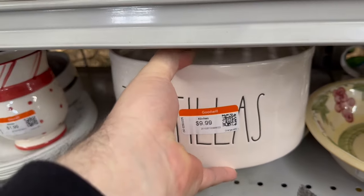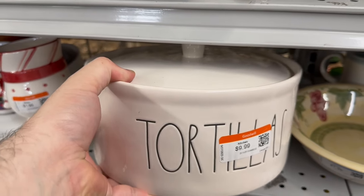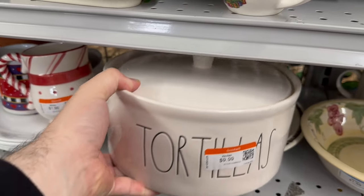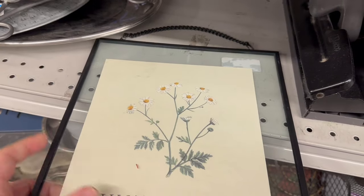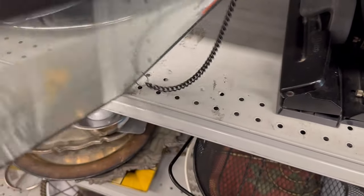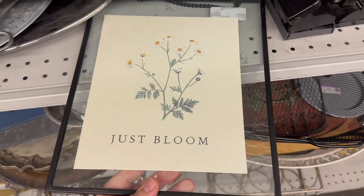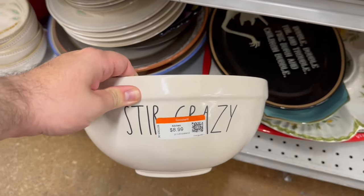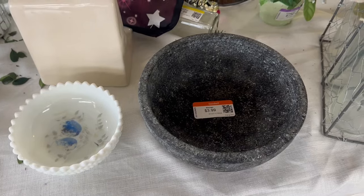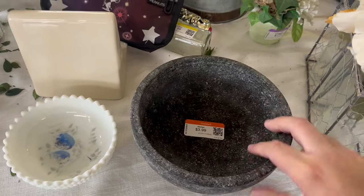Look at this Rae Dunn tortilla warmer — I have always wanted one of these. It's $9.99, a little more expensive in store, and it's still in really good shape with just a few scratches. Here's a 'Just Bloom' painting — it's actually a print inside a floating glass frame. It was really nice; I couldn't tell if it was Hearth & Hand but it definitely gave me those vibes. Then there's a Rae Dunn 'Stir Crazy' ceramic bowl — I love these ceramic bowls. And I also found a very interesting stoneware bowl for $3.99.